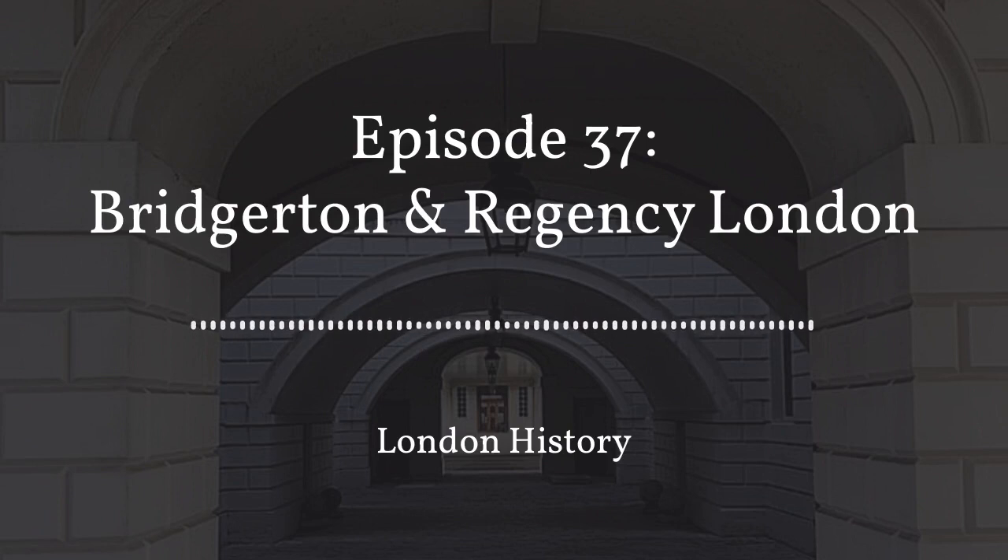Hello and welcome to our London History Podcast, where we share our love of London, its people, places and history in weekly 20-minute episodes. I am your host, Hazel Baker, qualified London tour guide and CEO of London Guided Walks.